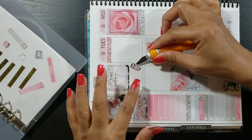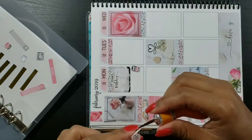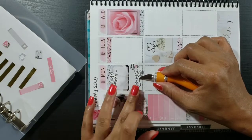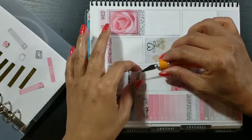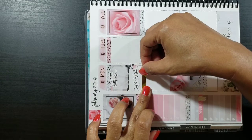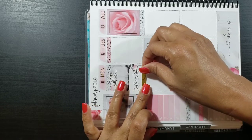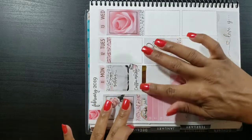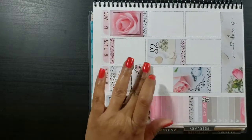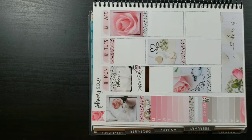I'm taking a cut washi strip and laying it right under the foil glitter header for Monday, then taking a half box and laying it slightly over that cut washi. I like my corners to be more square than rounded, so I like to put down a cut washi first. I went ahead and took a happy birthday gold script sticker from Rose Color Days and put that in the half box.